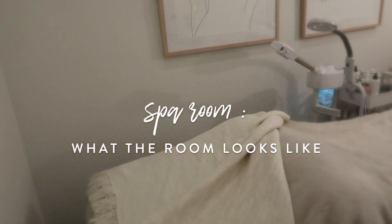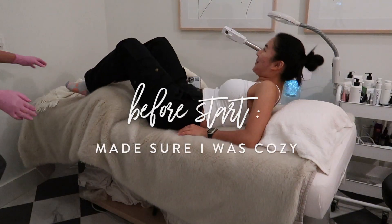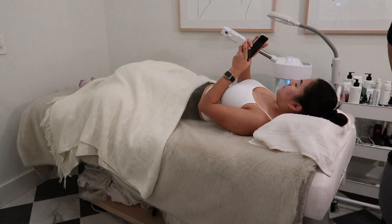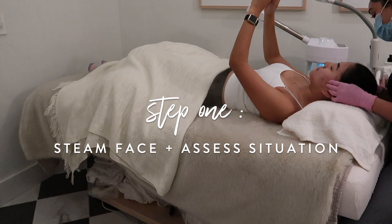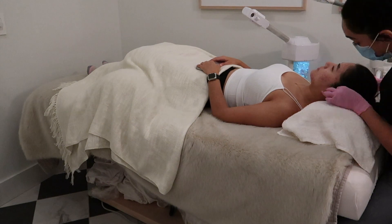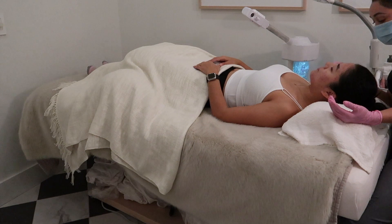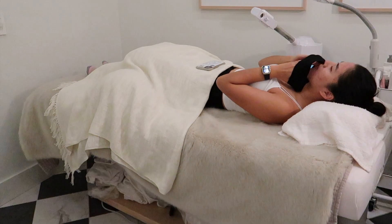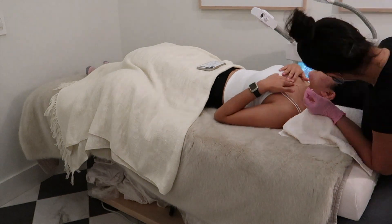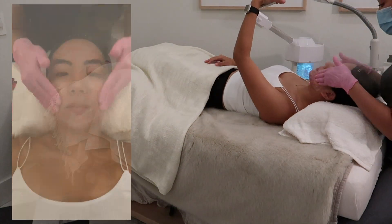Here is the room where we conducted the facial. It was really calming — I loved the vibe. She brought me onto the bed, they had pillows to support my legs and a cozy little blanket. Everything was just really cozy and the esthetician was super friendly. The first step was the steamer to loosen the pores and get them ready for extraction, and it also helped with cleansing.